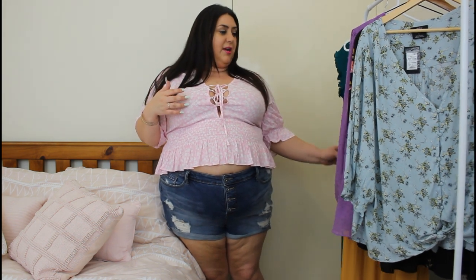So yeah, City Chic Online — it's like one of my favourites because I do buy from Torrid, but the shipping is so expensive to Australia. It's like $60 American dollars, so it's like $75 or something really high.